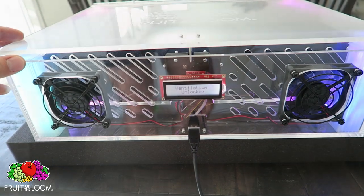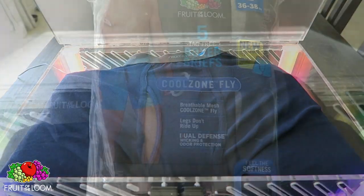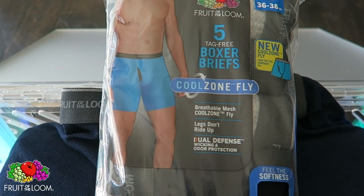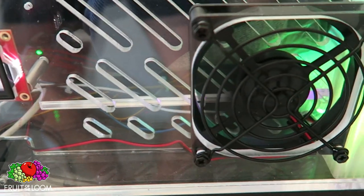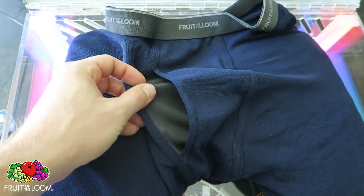Ventilation unlocked. Let's see what we got inside. Oh, I get it. So these are the Cool Zone Fly boxer briefs that have a ventilated mesh fabric fly that promotes airflow. Get it? Okay, I gotcha. That would be that mesh part right there. Feel the coolness.